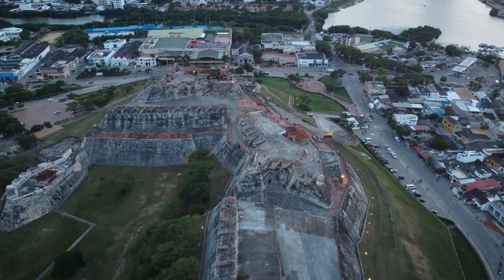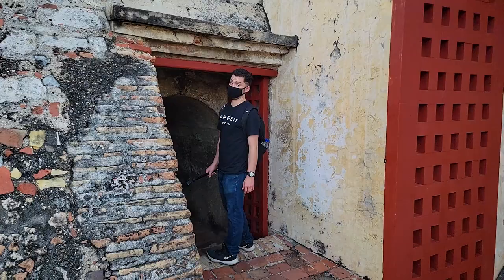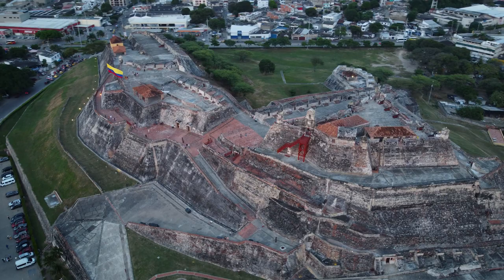Number five: San Felipe de Barajas Fortress, located in the city of Cartagena. Built in the 17th century, today it is a popular tourist attraction where visitors can learn about Colombia's rich history and enjoy breathtaking views of the city and the Caribbean Sea.